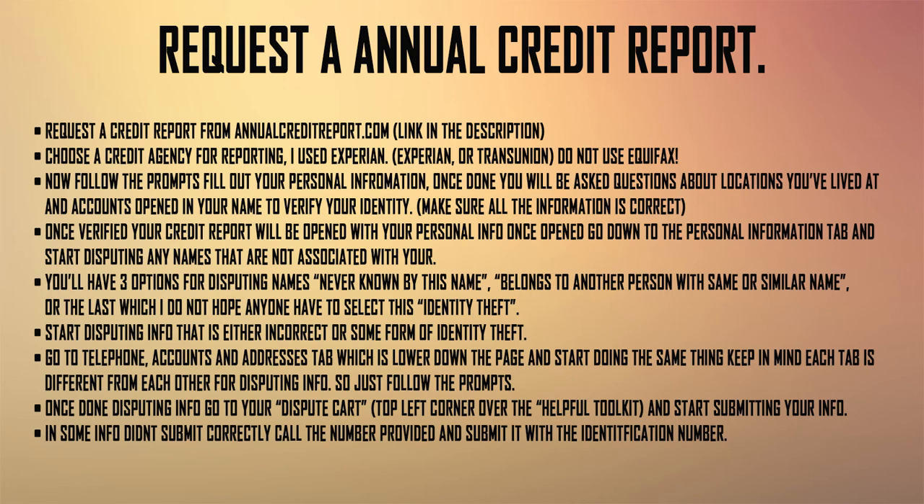Once you hit dispute, it'll give you options: 'I've never been known by this name,' 'belongs to another person with the same or similar name,' or 'identity theft.' If you see a name you've never seen before, or your name is spelled differently, use the first two options. Only select identity theft if you are absolutely positive it is identity theft. If you're not entirely sure, do not put identity theft — it's more than likely not the case.